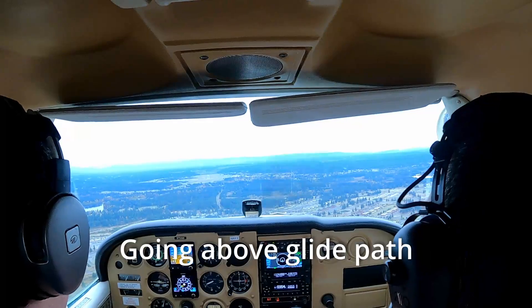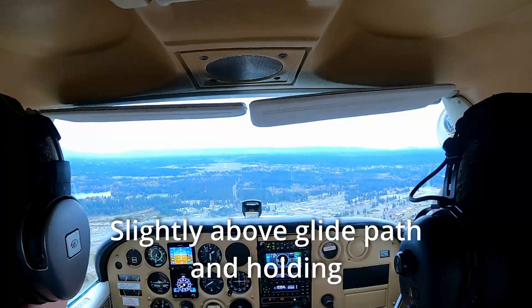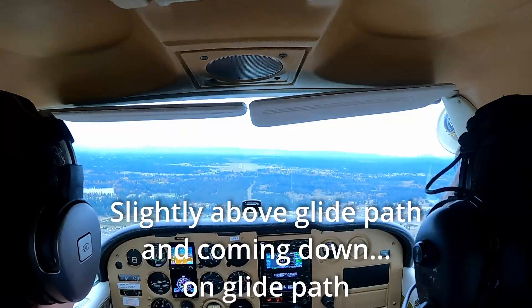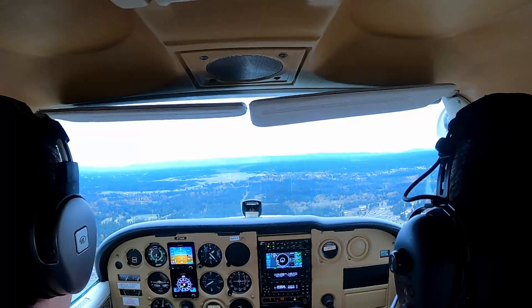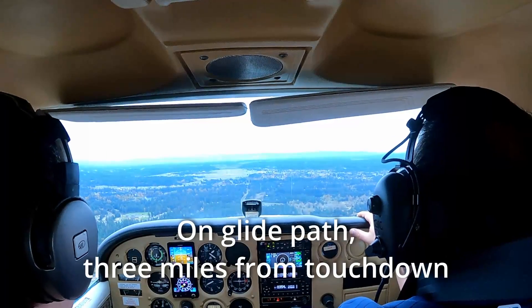Going above glide path. Slightly above glide path and holding. Going right of course, turn left heading 157. Slightly above glide path and coming down. On glide path. Slightly right of course and correcting slowly. On glide path.